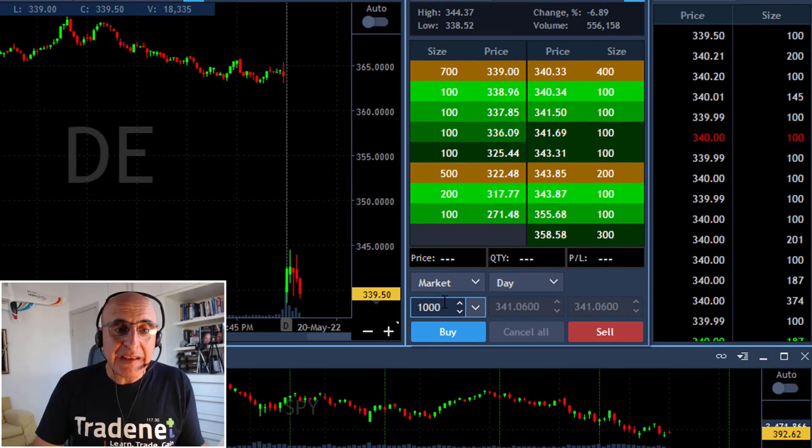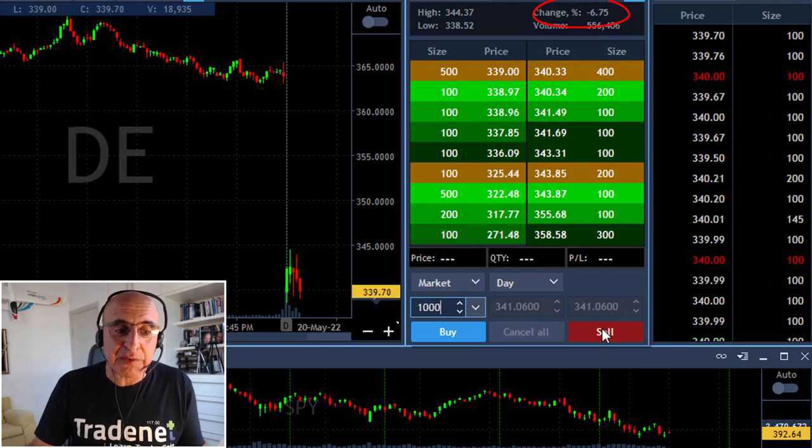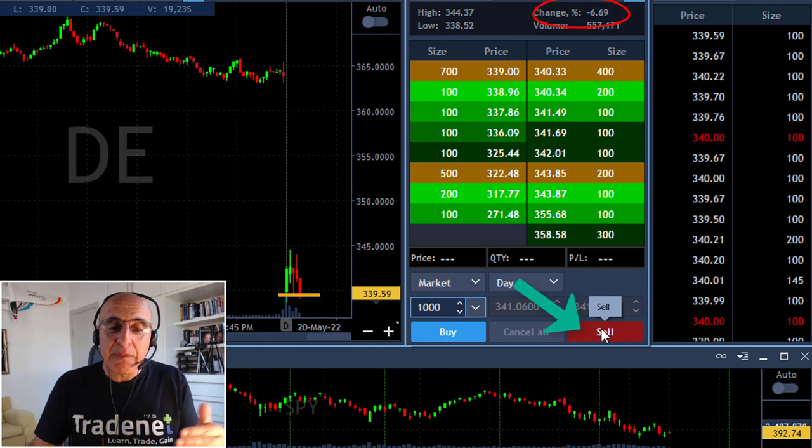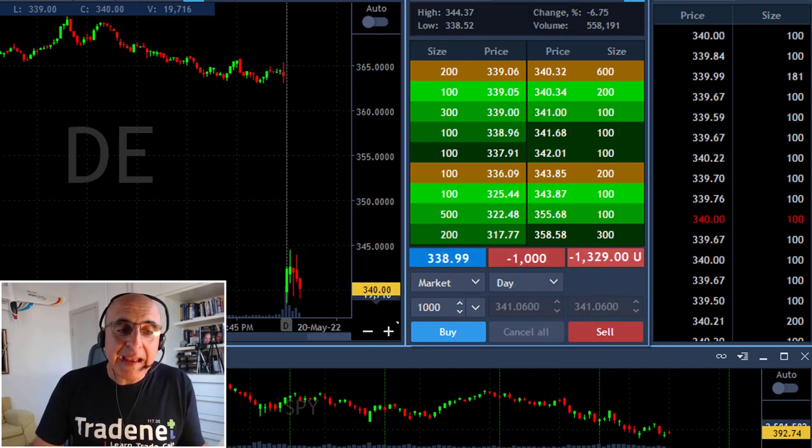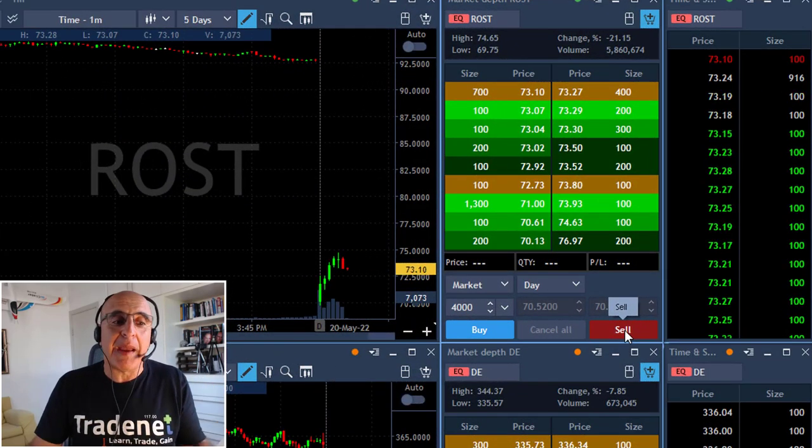Same thing applies for DE. DE is down more than 6% — it's a nice reversal point and a big mover. Just 1,000 shares short right here, and again expecting a continuation, a gap and go.